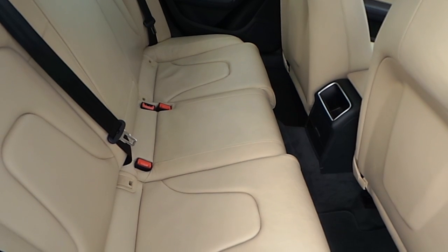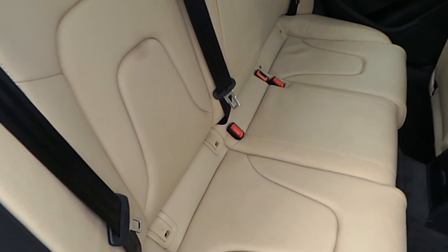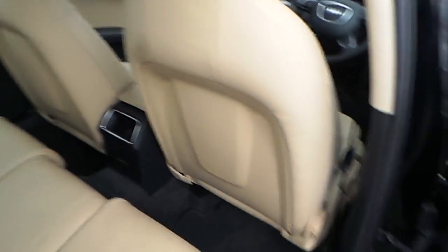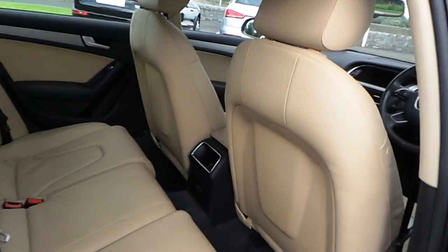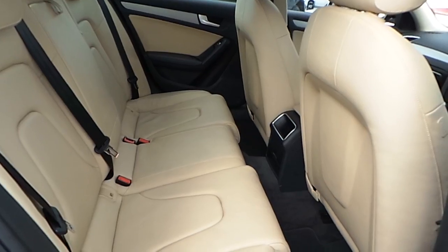The rear seats of the vehicle are also finished in pistachio beige Milano leather and come with Isofix anchor points for child safety seats, which anchor them to the chassis of the vehicle making them virtually immovable. You also have hard plastic backing on both the driver and passenger side seat for extra protection, electric windows and speakers on both doors, and ample room for up to 3 passengers.